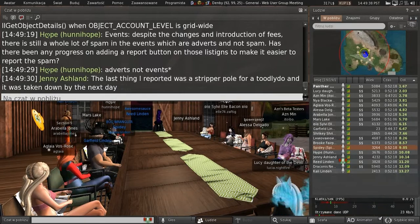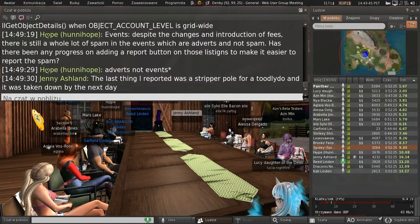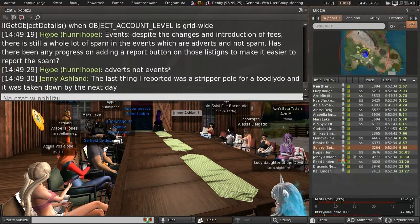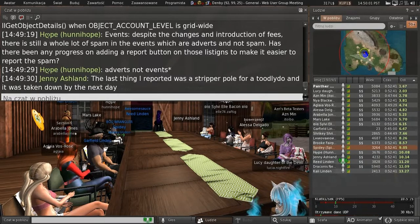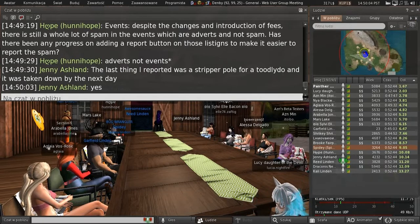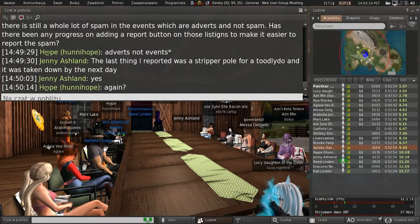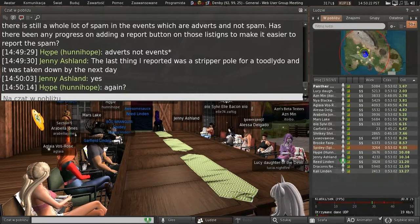Hope, regarding events — there is still some spam in there despite adding some fees. I agree. We have not made any direct progress on adding a report button to events, and given all of the drama that comes from report buttons on the marketplace, I'm surprised you're requesting this. However, we are planning to redo the way events work in the near future, so I'll keep it in mind. It's a reasonable request — if you haven't already submitted a feature request for it, I would.